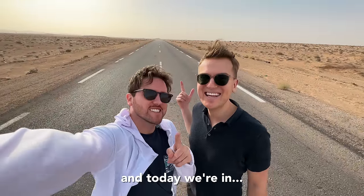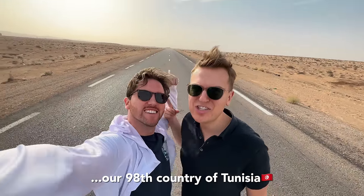Hi, I'm Oscar. I'm Dan. And today we're in our dining country of Tunisia.